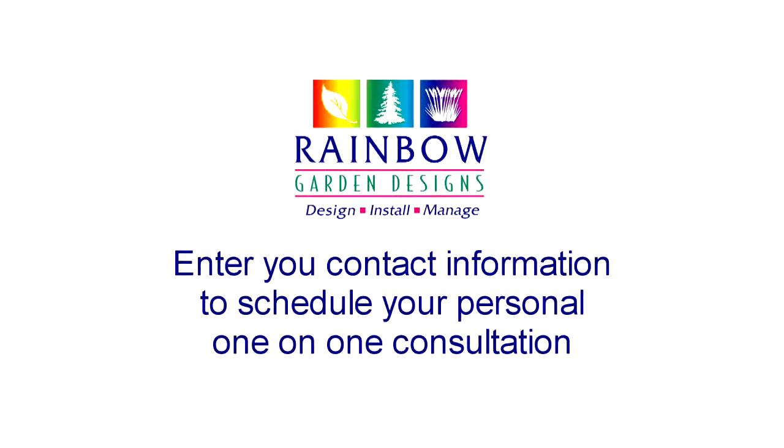What I'd like you to do next is to enter your contact information in the form on this page to schedule your personal one-on-one landscape consultation. Should you have any specific questions, please feel free to call us now. Thank you, and we're looking forward to creating rainbows in your garden.